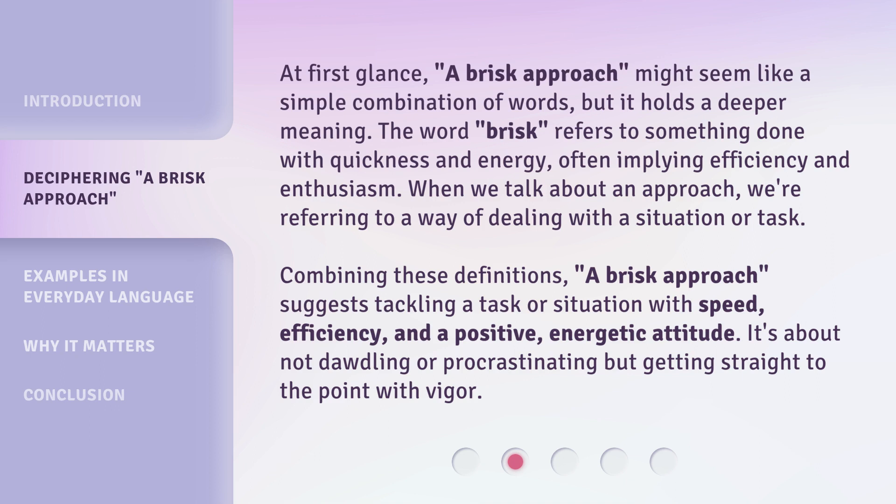When we talk about an approach, we're referring to a way of dealing with a situation or task. Combining these definitions, a brisk approach suggests tackling a task or situation with speed, efficiency, and a positive, energetic attitude. It's about not dawdling or procrastinating, but getting straight to the point with vigor.